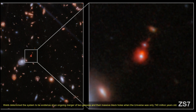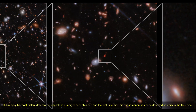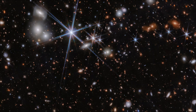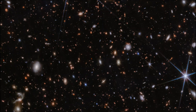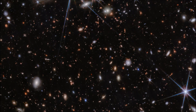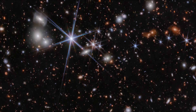New research using the NIRSpec instrument on NASA's James Webb Space Telescope has determined the system to be evidence of an ongoing merger of two galaxies and their massive black holes, when the universe was only 740 million years old. This marked the most distant detection of a black hole merger ever obtained, and the first time this phenomenon has been detected so early in the universe.